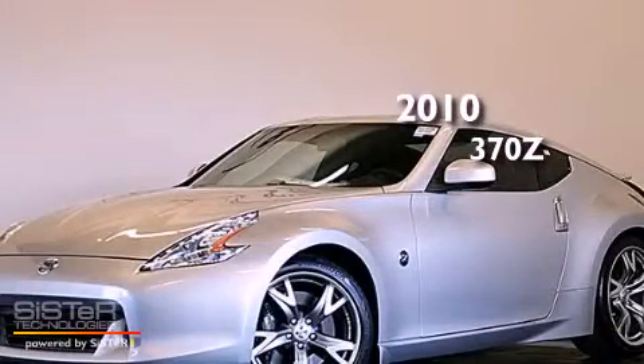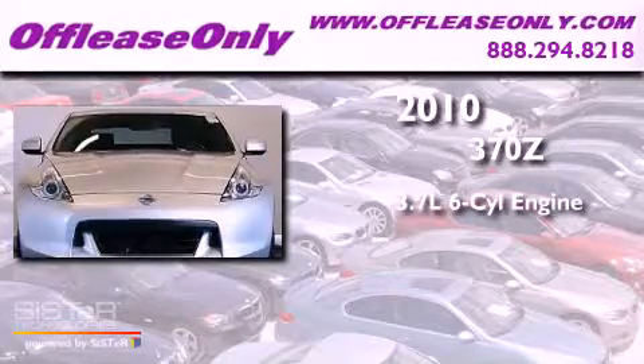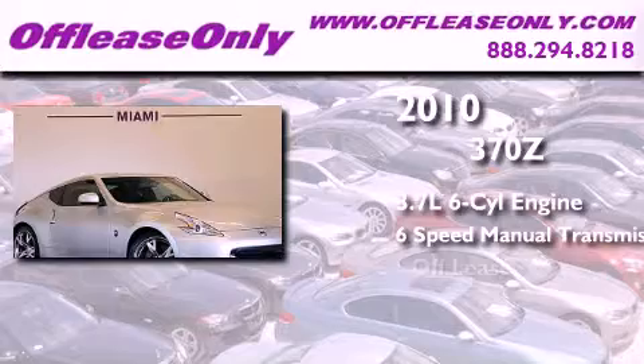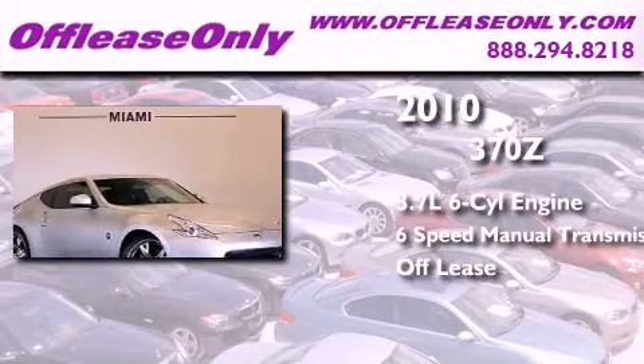This is a 2010 Nissan 370Z. It features a 3.7 liter six-cylinder engine, a six-speed manual transmission, and having just come off lease, this automobile is in like-new condition.